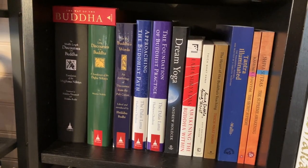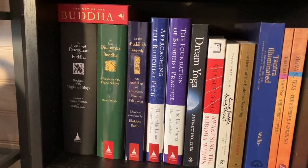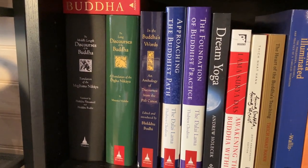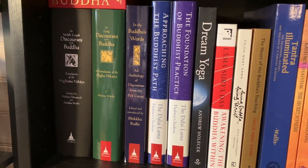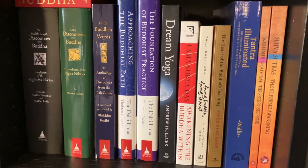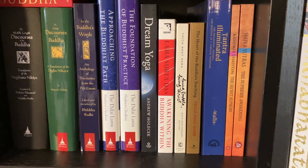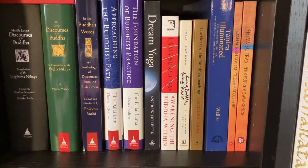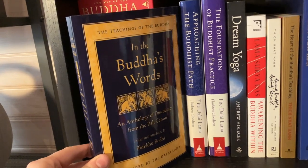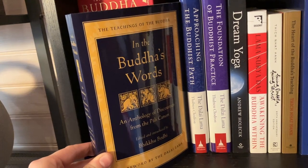Then we move on to a more spiritual shelf. We have The Way of the Buddha, the Dhammapada, the Majjhima Nikaya and the Digha Nikaya. We have In the Buddha's Words by Bhikkhu Bodhi, Approaching the Buddhist Path and Foundation of Buddhist Practice by His Holiness the Dalai Lama and Venerable Thubten Chodron. We have Dream Yoga by Andrew Holecek, Awakening the Buddha Within, Living Buddha Living Christ by Thich Nhat Hanh, The Heart of the Buddha's Teachings by Thich Nhat Hanh, Tantra Illuminated by Christopher D. Wallace, and Kashmir Shaivism: The Secret Supreme and the Shiva Sutras by Swami Lakshmanjoo.